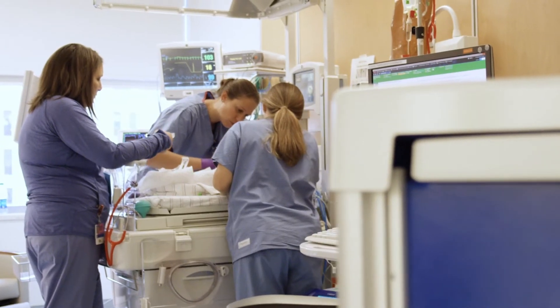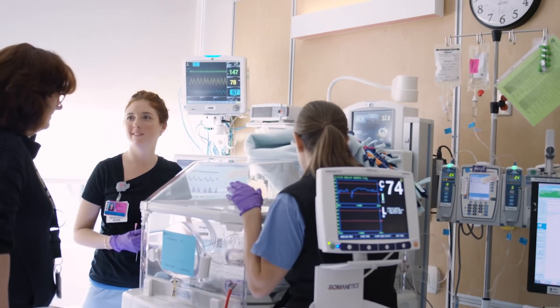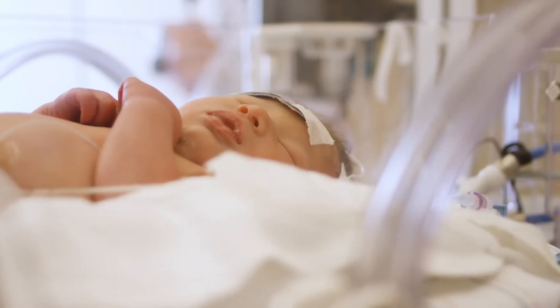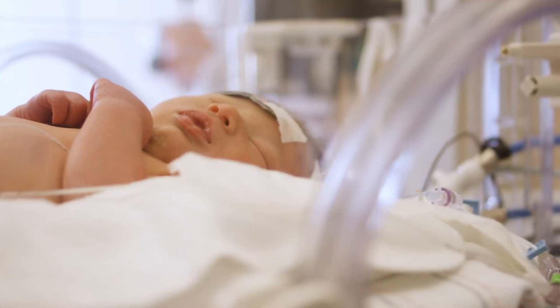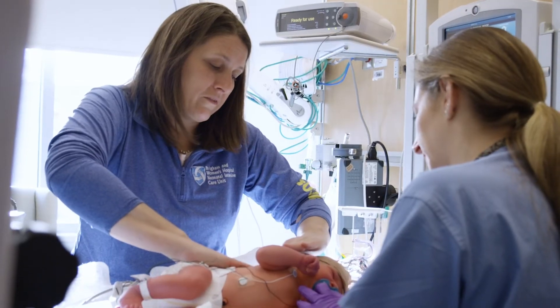We have a large team of neurocritical care trained nurses who can undertake EEG, who can undertake cooling therapy for babies, who can undertake measuring brain blood flow for babies. We are able to recognize the different evaluations that will occur for babies that we need to figure out if this treatment would be appropriate for them or not.